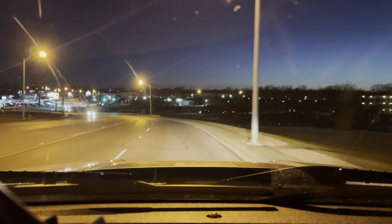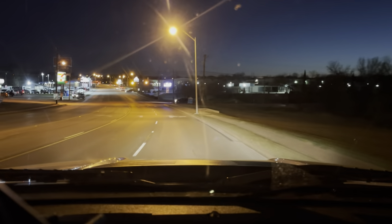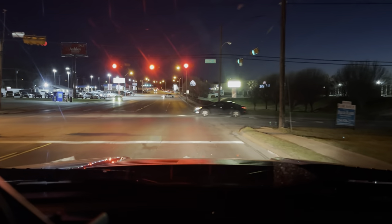We weren't speeding or anything, but I did give a little bit of power over the bridge back there. I did turn into a McDonald's shortly thereafter.